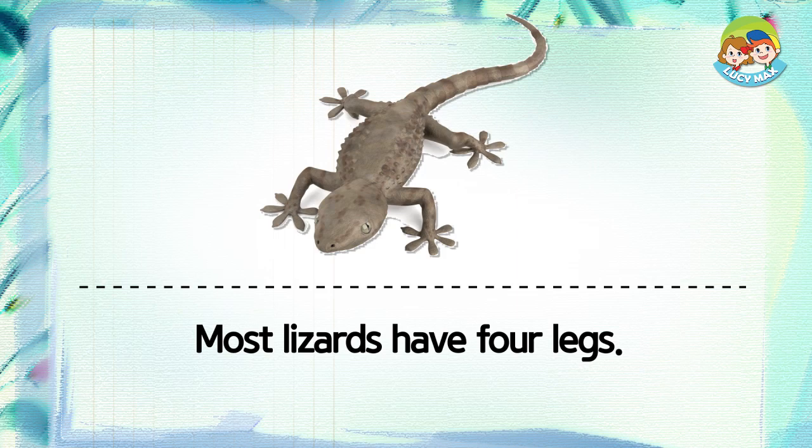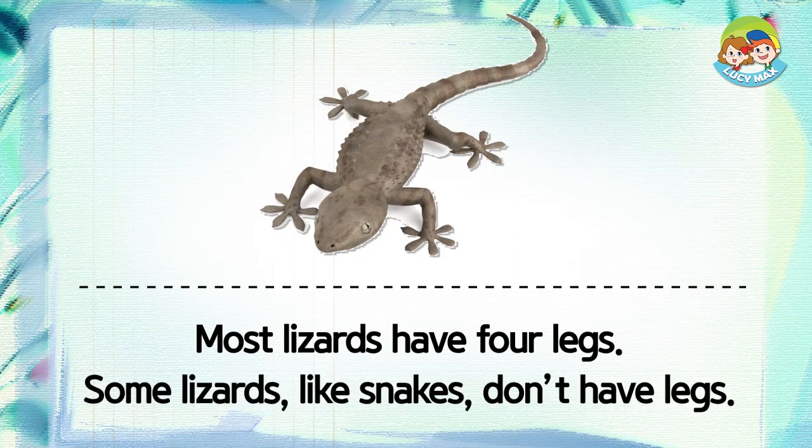Most lizards have four legs. Some lizards, like snakes, don't have legs.